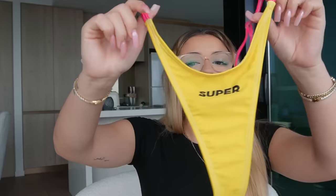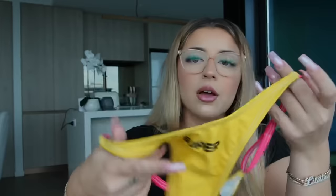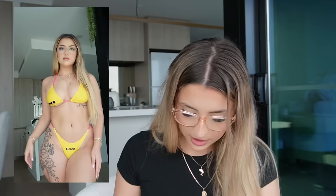Next I got this really cool yellow and pink bikini. I really like this brand — it's just so cool. These are the bottoms — it just says 'super' on this one. The adjustable straps are really handy and it's again very cheeky — I feel like this one might be a little bit smaller. The top is a little different this time — it also has 'super' on it, which is really cute.